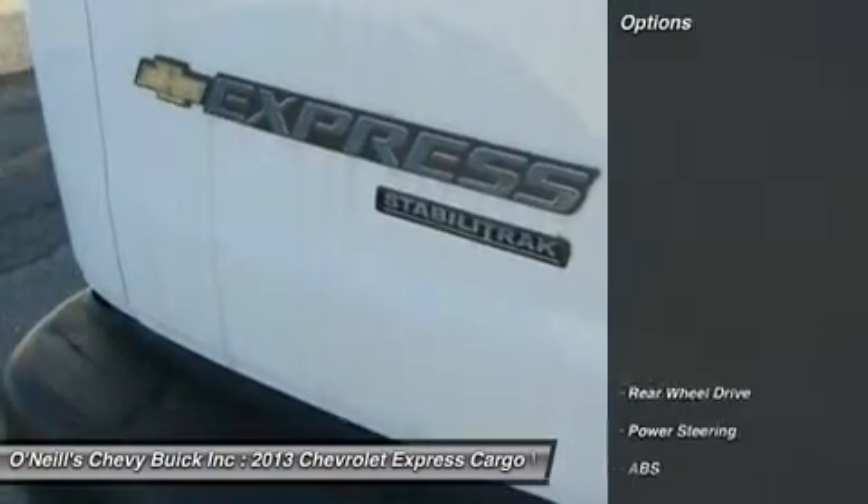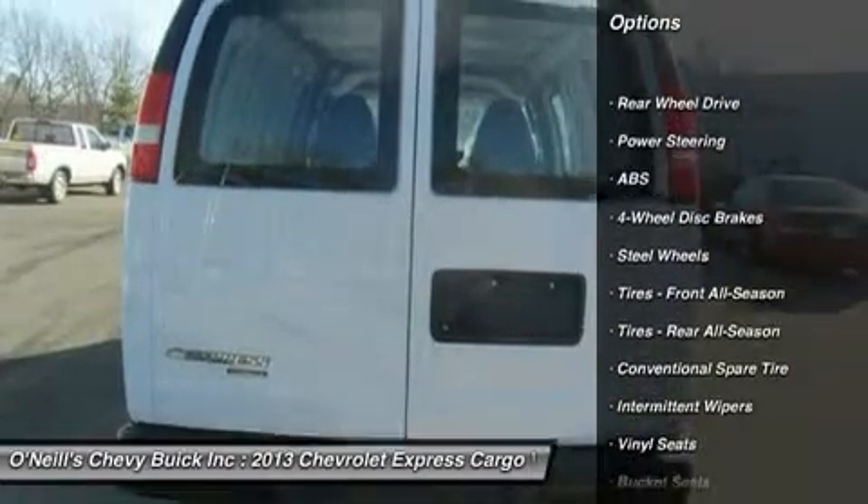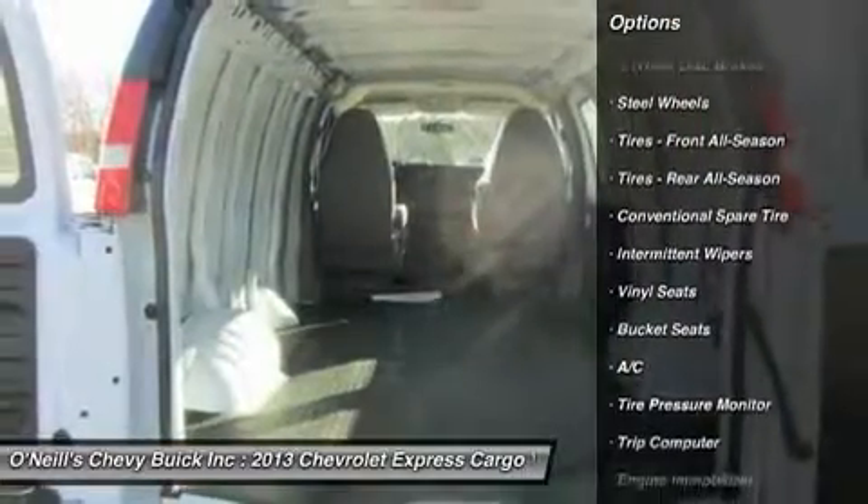Switch to the cargo van and the Express van offers up a massive 285 cubic foot cargo hold. It also can be outfitted as a rolling workstation.